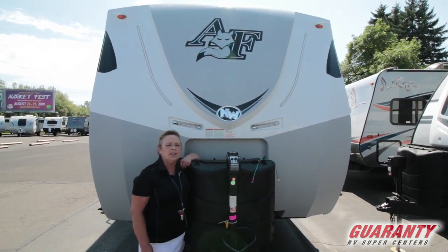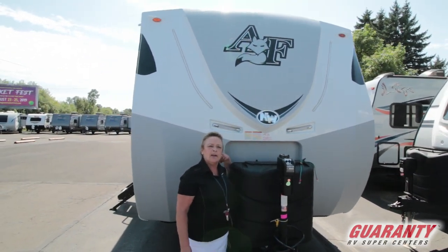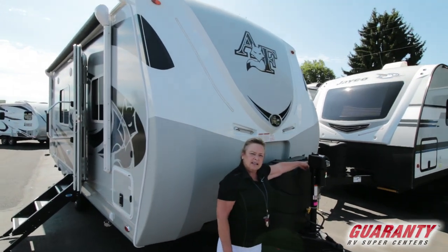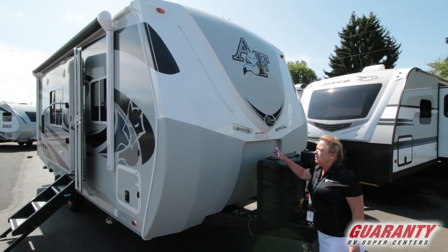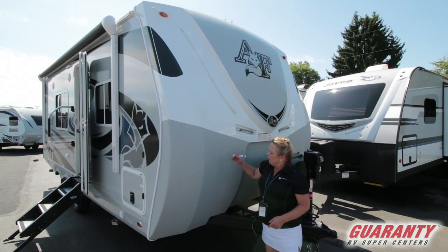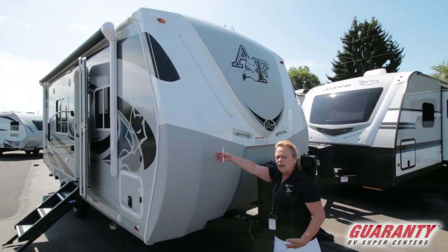It's definitely a four seasons unit. This can be taken up to the Alcan and it can be taken down into the desert. We've got an electric tongue jack here to make it easy to get on and off the ball. You've got oversized tanks, and because we know this is such a quality unit, we order them loaded with everything — Rhino Guard, gel cap, all LED lighting.